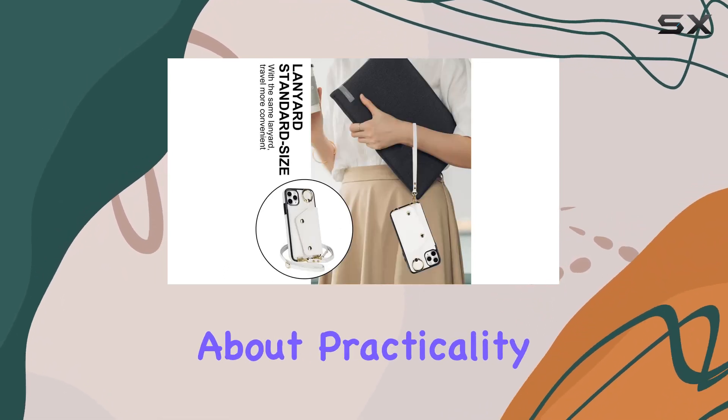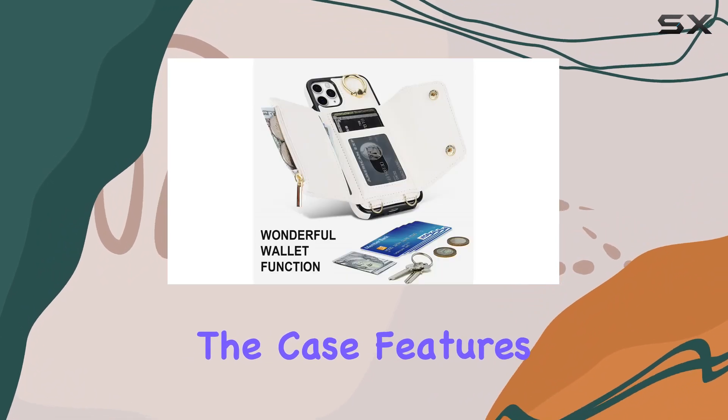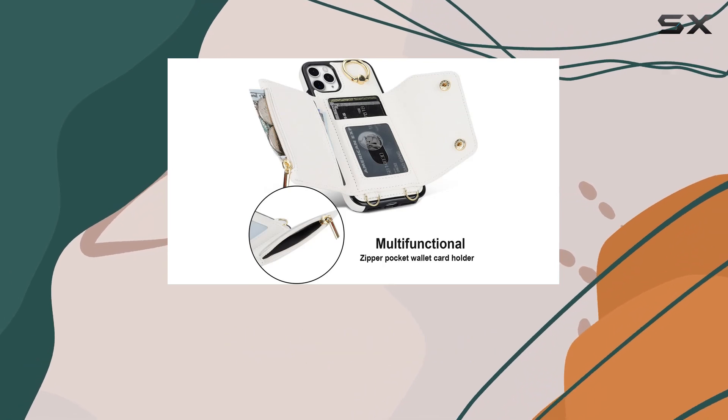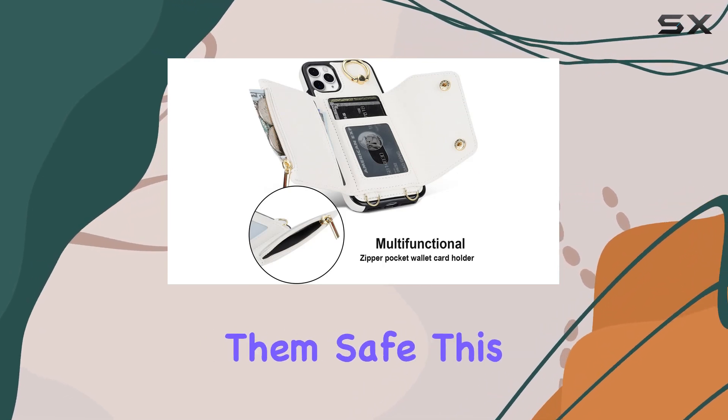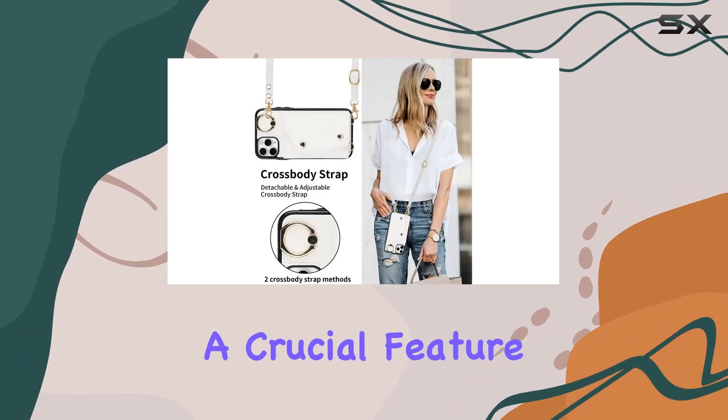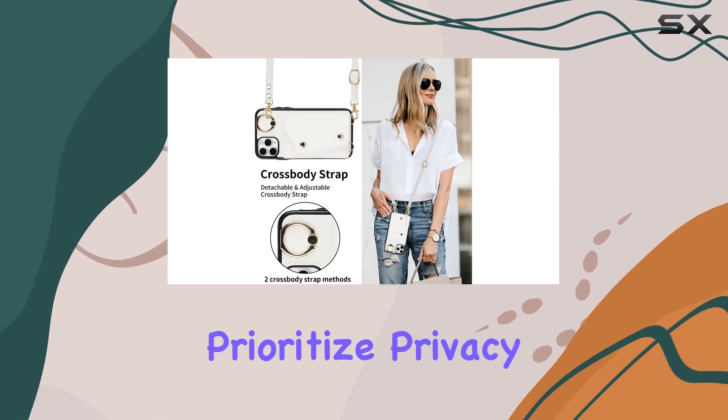Now, let's talk about practicality. The case features a three-card holder with RFID blocking technology. It's not just about carrying your essential cards, it's about keeping them safe. This RFID blocking ensures your sensitive information stays secure, a crucial feature for those who prioritize privacy.